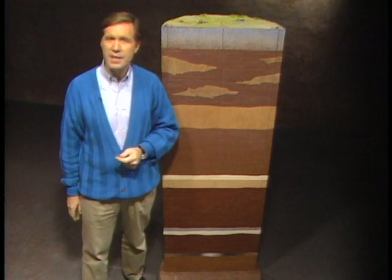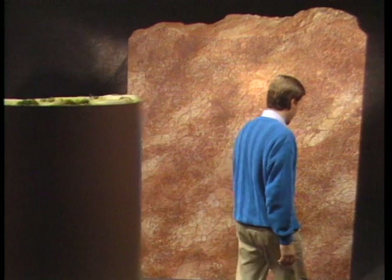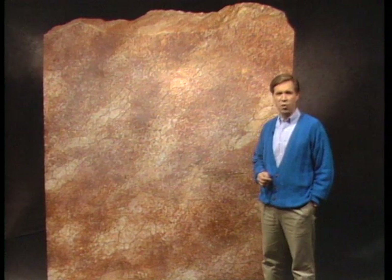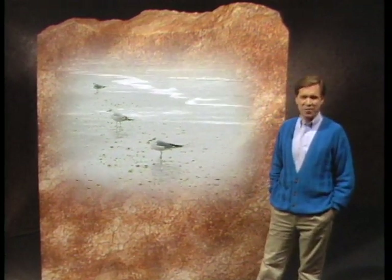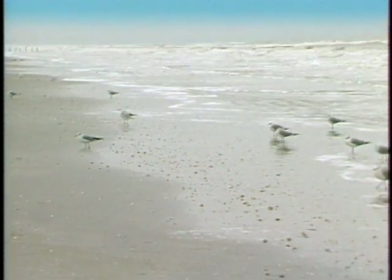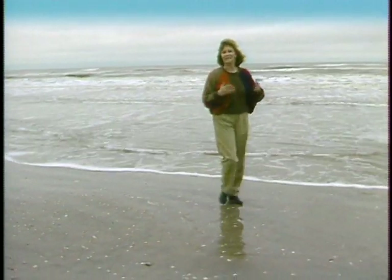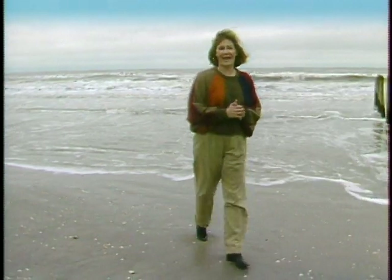Now that you have an idea about where the water is injected, let's learn more about the origin of this produced salt water and why it's produced along with oil and gas. Millions of years ago, when the rocks which hold the water and hydrocarbons were formed, most oil and gas deposits were created when marine organisms and organic material were deposited on the floor of shallow seas surrounding the continental land masses. The carbon-rich deposits were then buried under layers of sediment. Most of the water produced with oil and gas originated from the water in these ancient seas, which was trapped when these layers of sediment were deposited on top of the organic material.